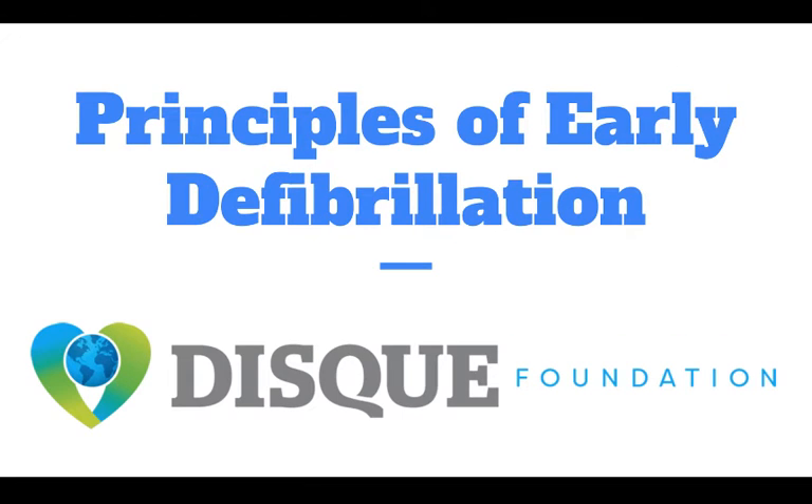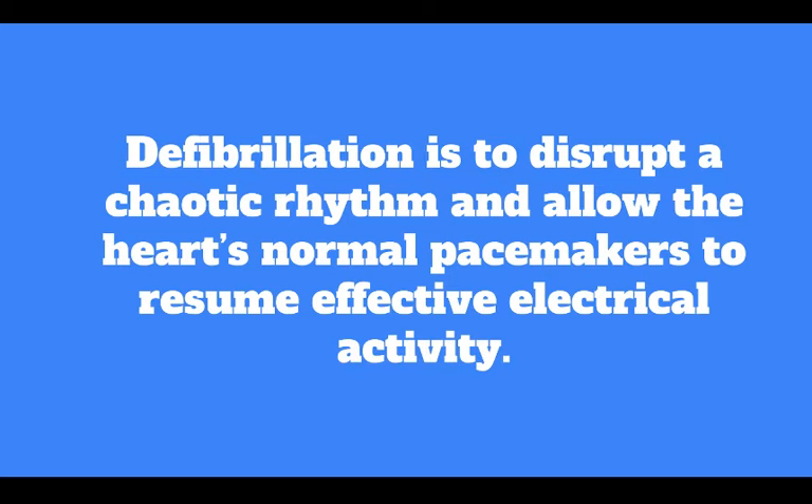Hello everyone and welcome to today's webinar on the principles of early defibrillation. The earlier the defibrillation occurs, the higher their survival rates.